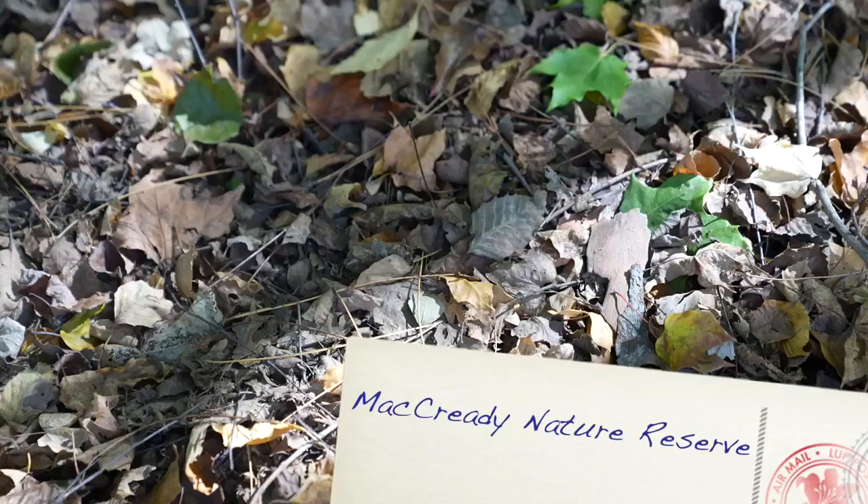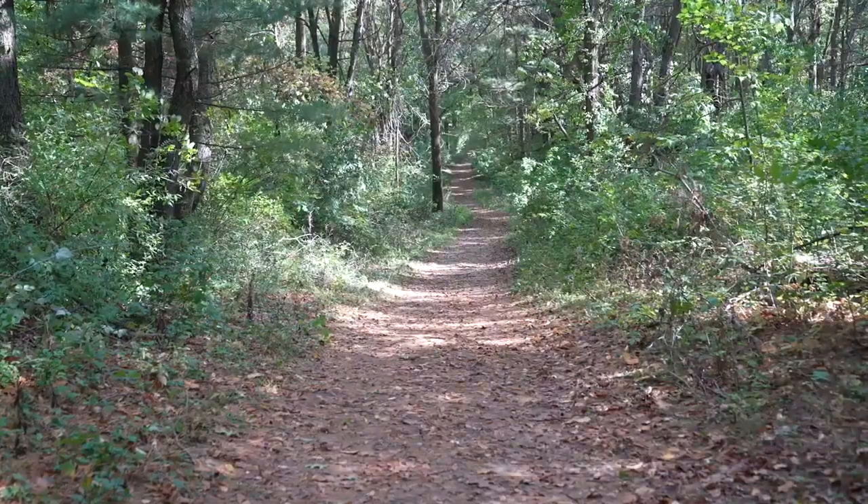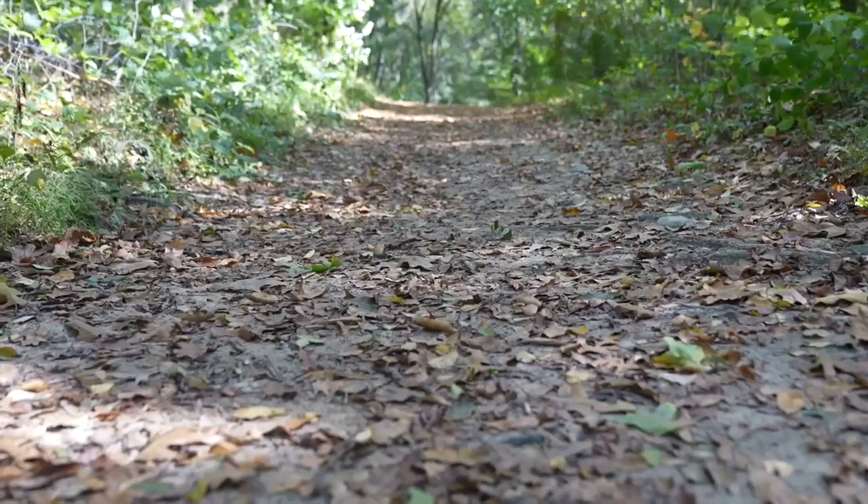McCready is great for walking dogs, getting some exercise, and at this time of year, taking in the fall color.